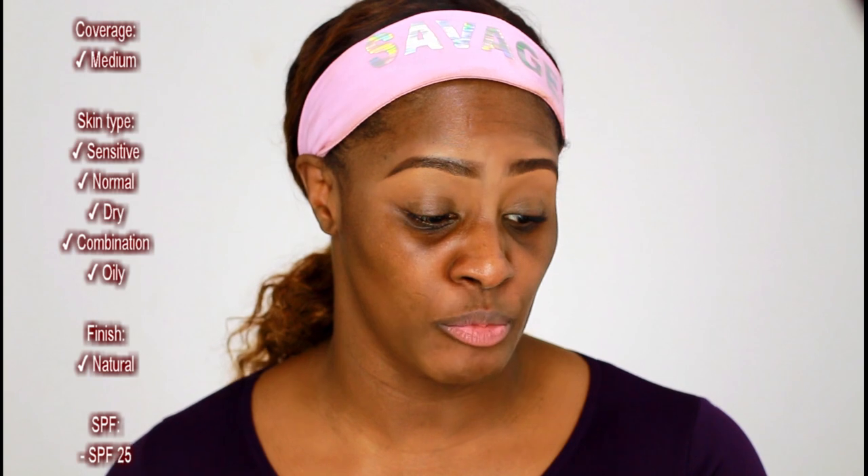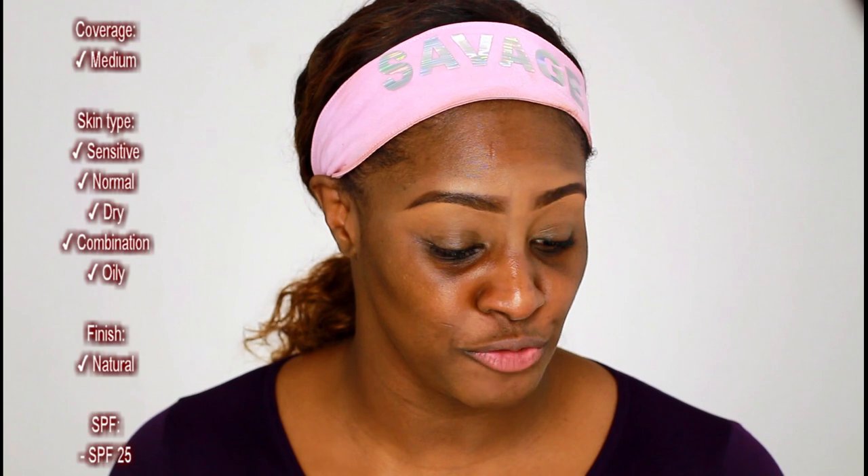I can't hold it — it keeps sliding out of my hands. The only thing is I don't know if I love the packaging, because I feel like there's no way to get all of the product out of this. Which is probably why they added that additional 0.08 fluid ounce that you're not going to be able to pull out. It says medium coverage, skin types for sensitive, normal, dry, as well as combination. The finish is natural — you guys know I love a natural finish. SPF 25.